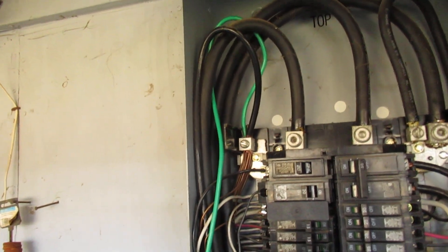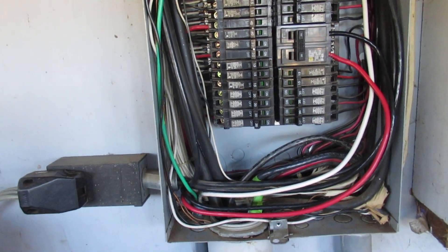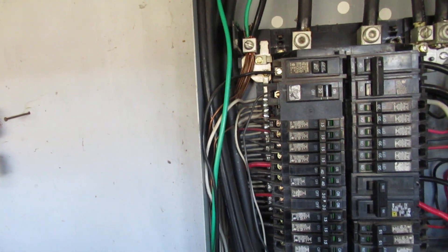Good morning. This is Eric Windheim, Building Biologist and Electromagnetic Radiation Specialist. We're in a house that has very high magnetic fields from one end to the other, and so we're now here at the sub-panel. Way up at the road, 100 yards away, there is the service entrance.